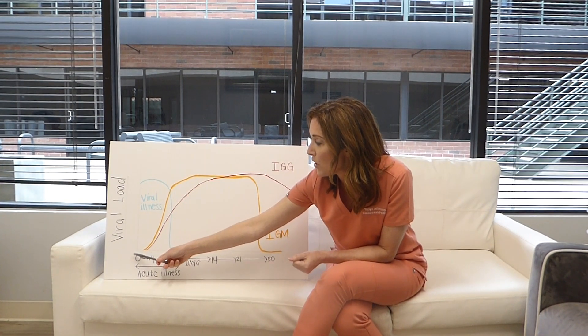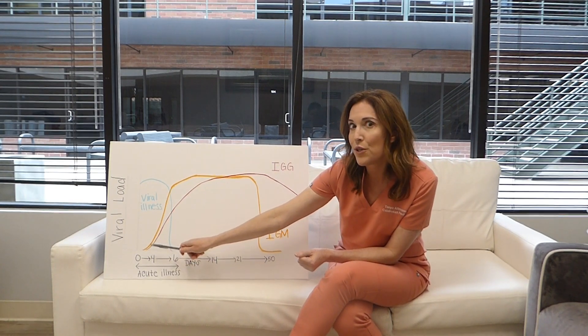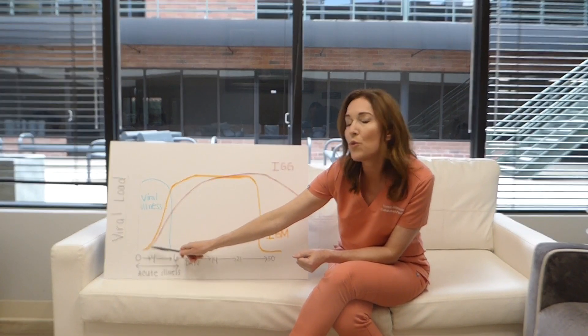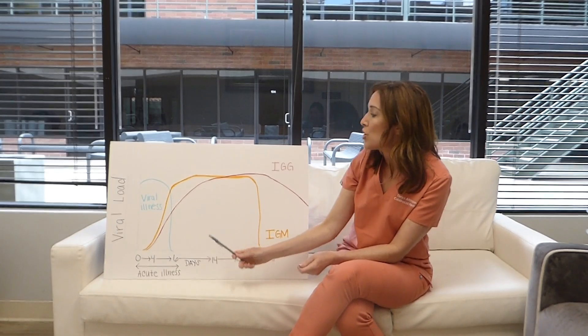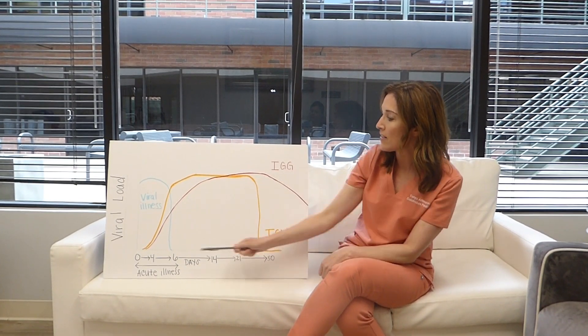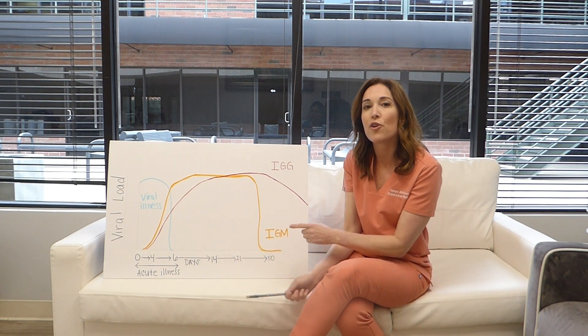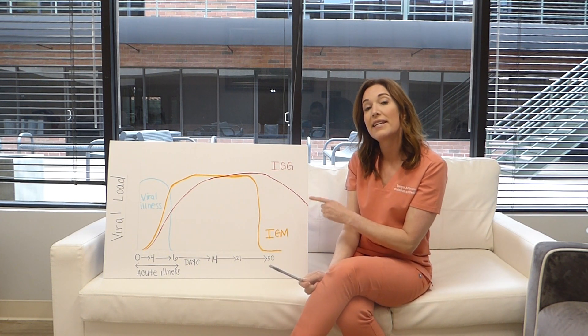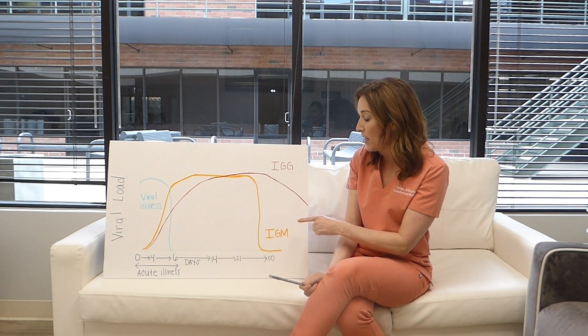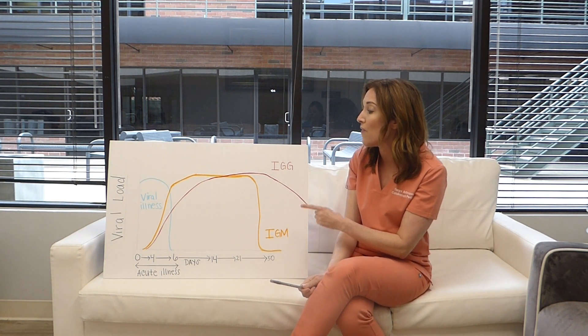The viral illness is when you get sick, and then a few days after you start getting sick is when your body will start making antibodies. IgM antibodies are the acute illness antibodies — these are the antibodies that mean I am sick right now, my body is infected with a virus.